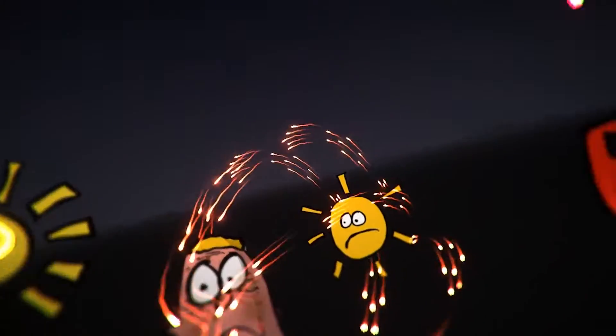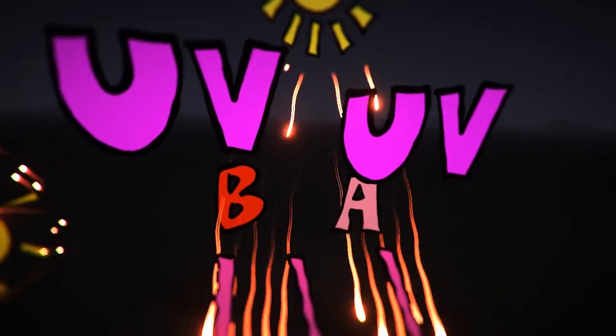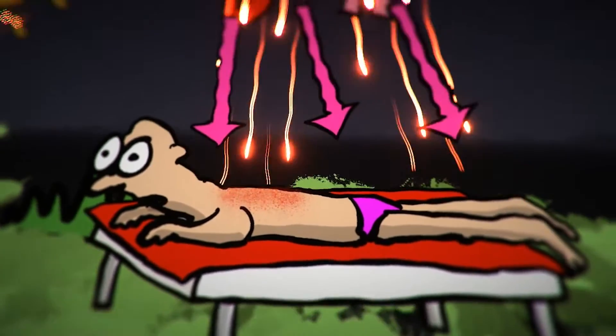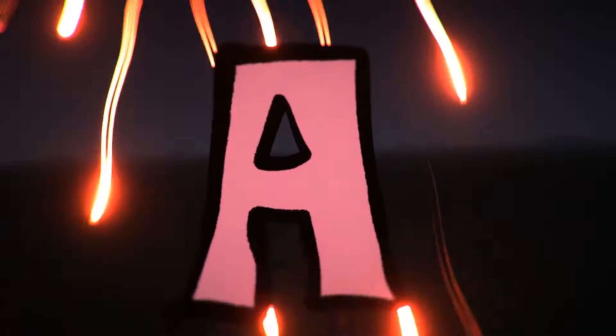There are two types of UV. UVB, which largely causes burning at the surface level, and UVA, that goes deeper and causes more permanent damage. UVA is around all the time, even when it's cloudy.